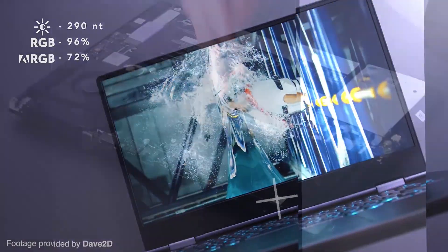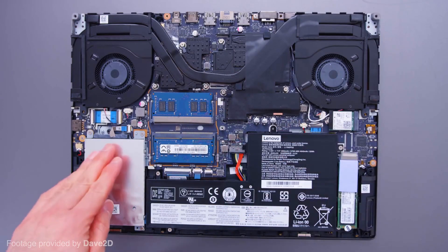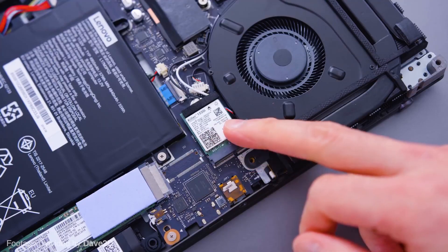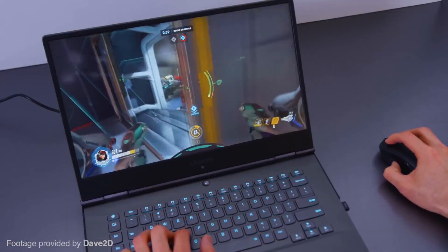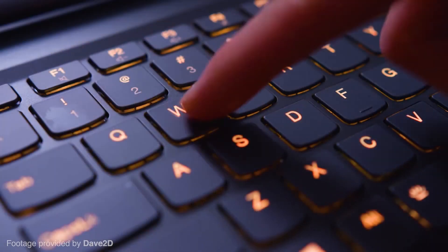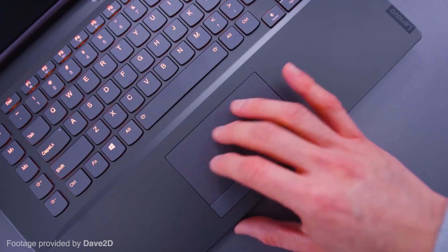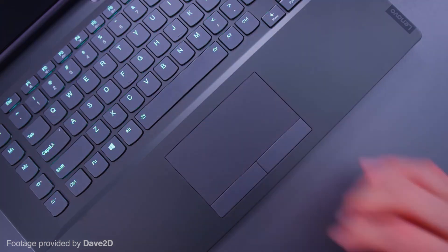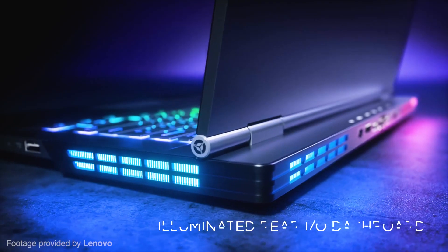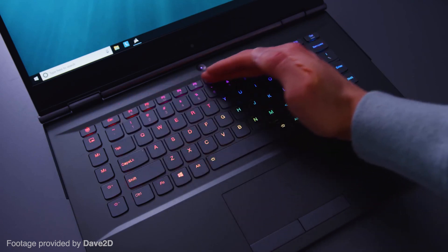Running through the specs: a 9th-gen Intel Core i7 CPU, NVIDIA GTX 1660 Ti, 32GB of RAM, and up to 1TB of solid-state storage. It's clear this laptop can handle almost any program you throw at it, whether graphically intensive or performance-hungry. With the dedicated graphics card, you can sit back and relax while your device does all the hard work.